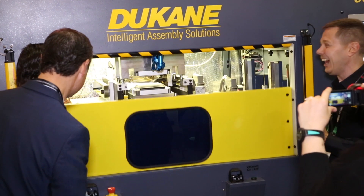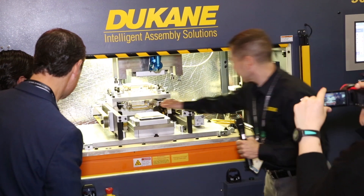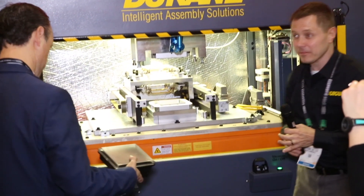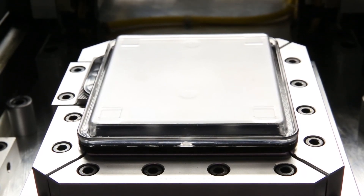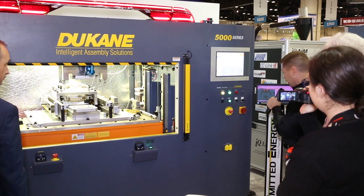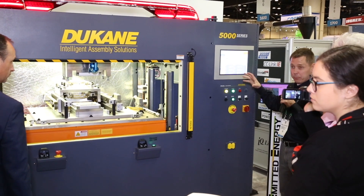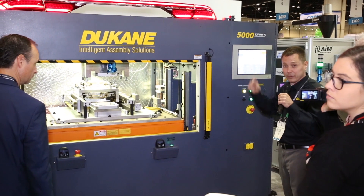We can also integrate a thermal imaging system from emitted energy into any one of our welding processes to give you live, true temperature feedback and track the amount of heat produced by the weld to ensure that you're getting a consistent weld process.